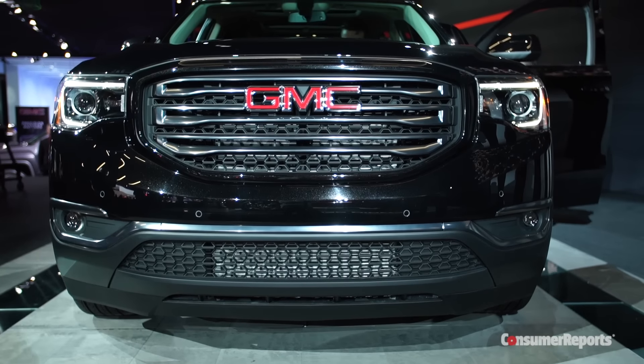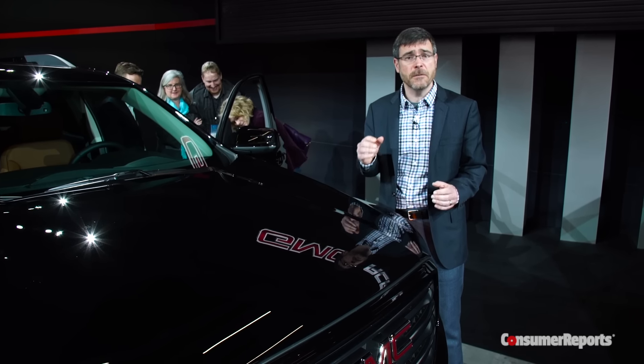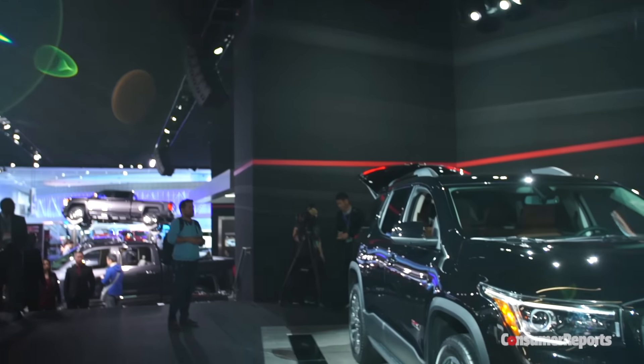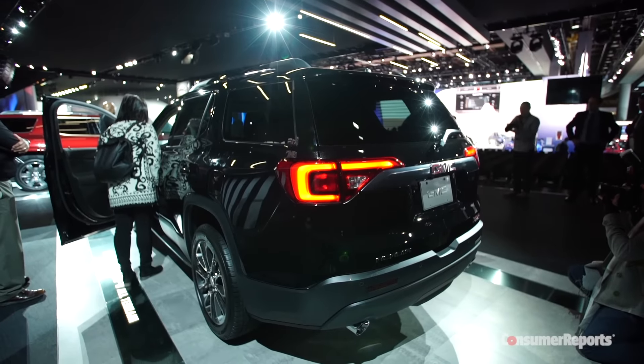Lighter weight lets you get by with smaller engines. The base engine is a 2.5-liter four-cylinder, with a 3.6-liter V6 as an option. Now another casualty of the Acadia's downsizing is towing capacity — it used to be able to tow approximately 5,200 pounds, but now it will max out at 4,000.